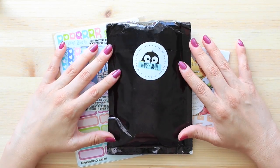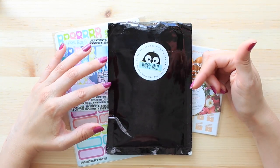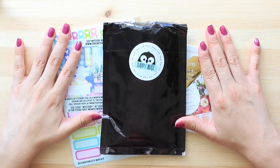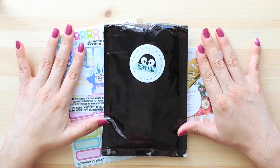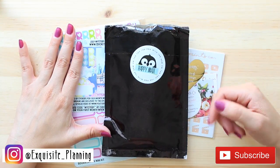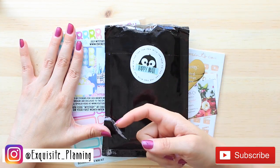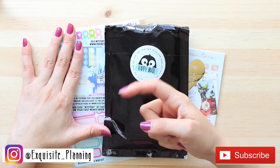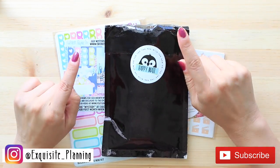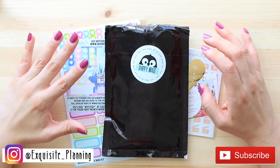If you're not already following me and you just came across my channel, go ahead and subscribe if you're into planner things — that's what I've been mostly sharing here lately. Give the video a thumbs up if you want to see more like this, and follow me on Instagram at exquisite_planning. Turn on your notification bell so you know whenever I upload a new video. Anyway, let's get into the first package!